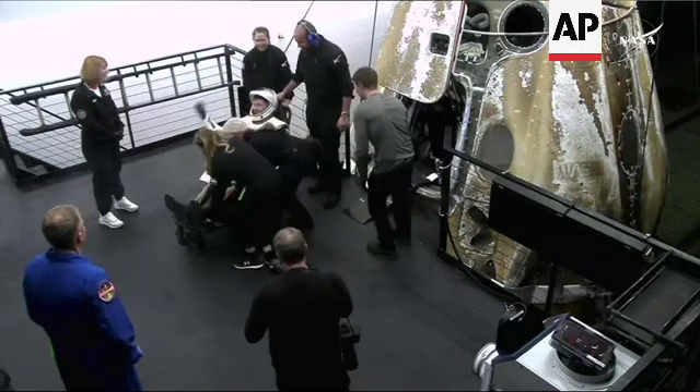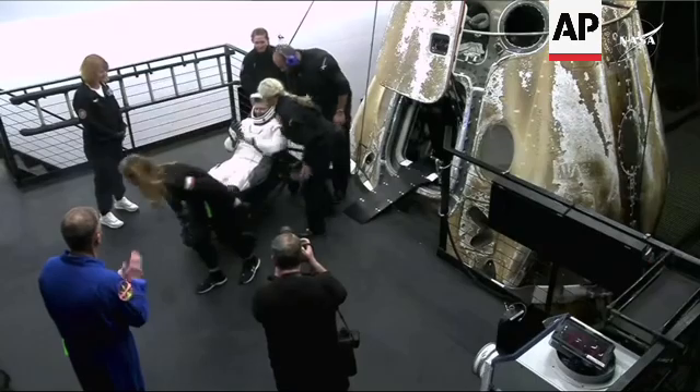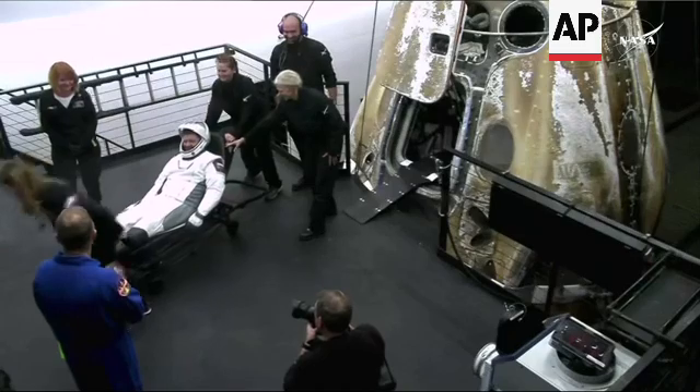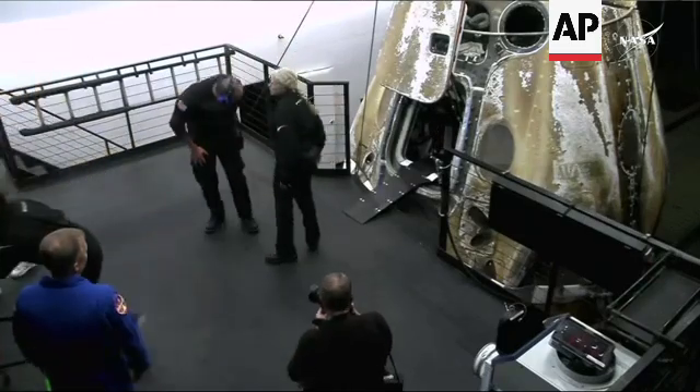We now have all four crew members outside of Crew Dragon Endeavor following their 235 days in space. Some cheers and excitement for Crew 8. That's great to see.